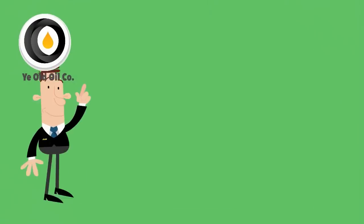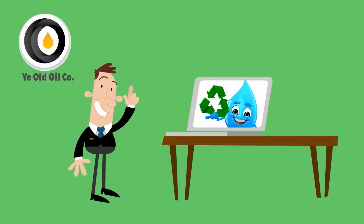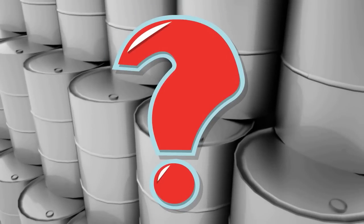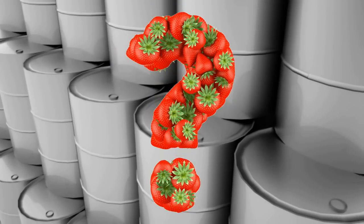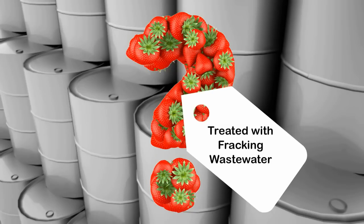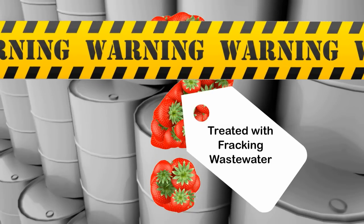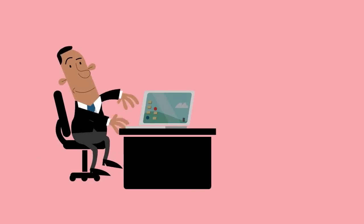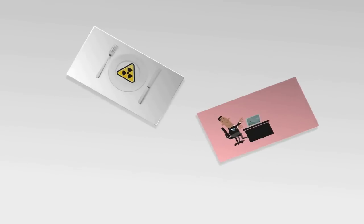Oil companies argue that this practice is environmentally sound since they are recycling the water they use. But what happens to those tons of chemicals? There is currently no way to know if your produce is being doused in it, although some lawmakers are pushing to have produce labeled if it is exposed to fracking wastewater. Consumers need to demand transparency and adequate protection — none of us want to have fracking fluid for dinner.